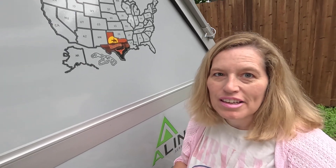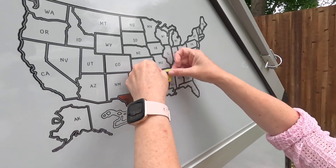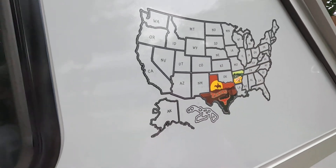We stayed at a KOA in Arkansas, so let's put Arkansas up here. Okay, we have Arkansas.